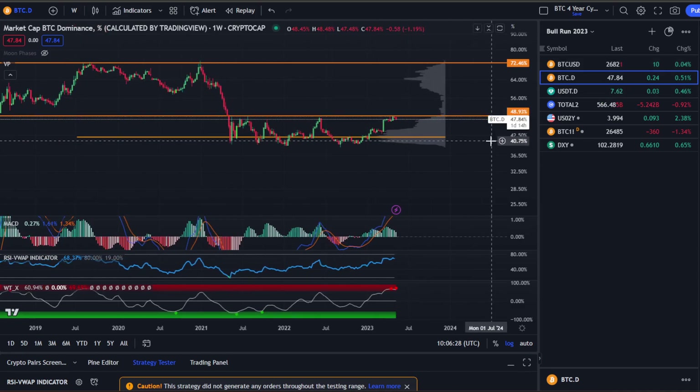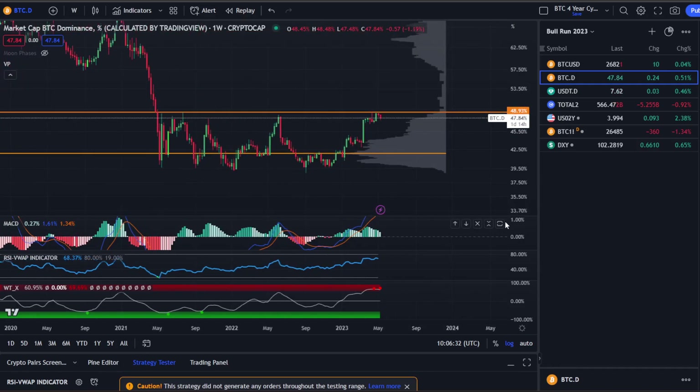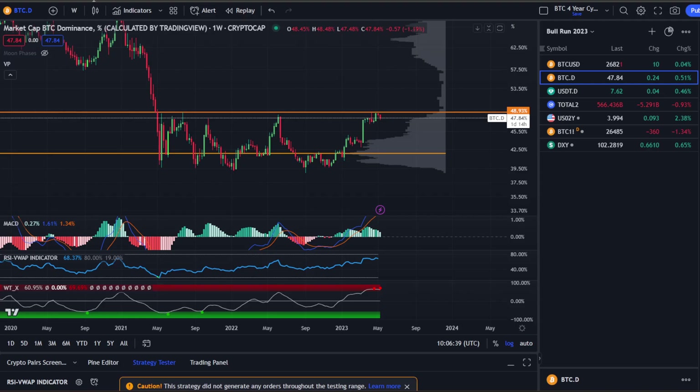So right now we are still just getting stuck at this resistance area. We haven't seen any large movements to the downside yet, but we are still growing bearish. The MACD is losing its bullish momentum, RSI is high, and we've gotten two double sell signals. It's looking likely, in my personal opinion, on the weekly that the BTC dominance will start retracing back down to around 41%.